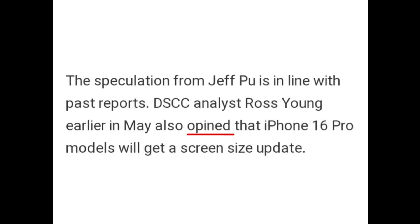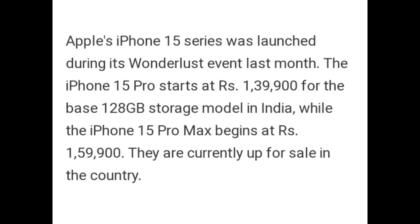The speculation from Jeff Poo is in line with past reports. DSCC analyst Ross Young, earlier in May, also opined that iPhone 16 Pro models will get a screen size update. The Apple iPhone 15 series was launched during its Wanderlust event last month. The iPhone 15 Pro starts at Rs. 1,39,900 for the base 128GB storage model in India, while the iPhone 15 Pro Max begins at Rs. 1,59,900. They are currently up for sale in the country.